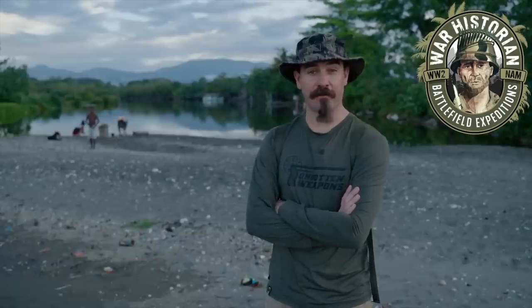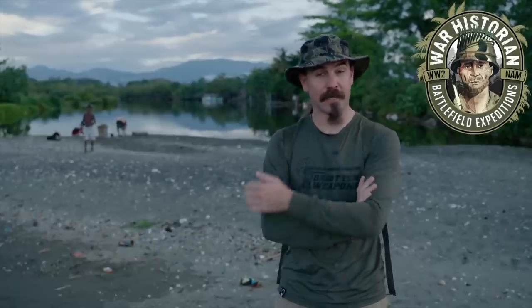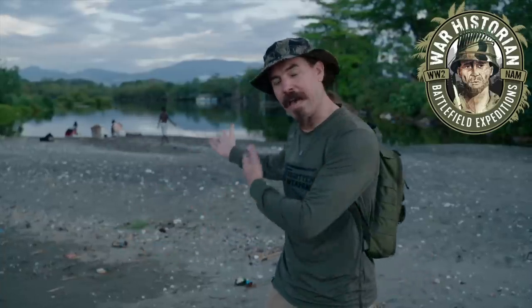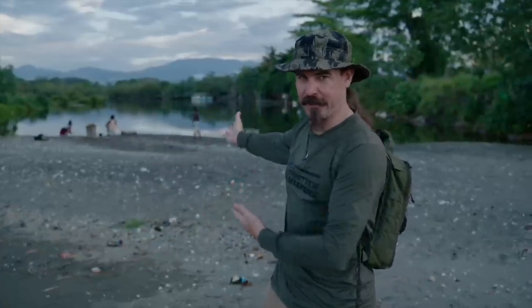Hey guys, thanks for tuning in to another video on ForgottenWeapons.com. I'm Ian McCollum, and courtesy of War Historian Battlefield Tours, I'm out here today on Guadalcanal at Alligator Creek. That is in fact Alligator Creek right behind me.